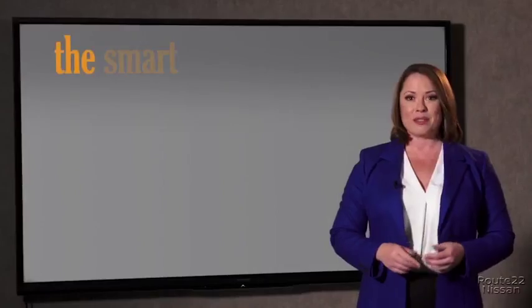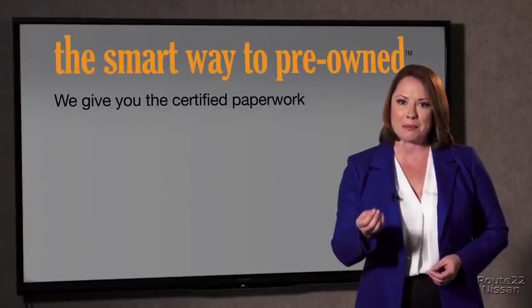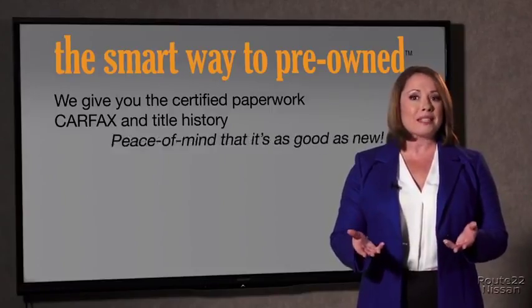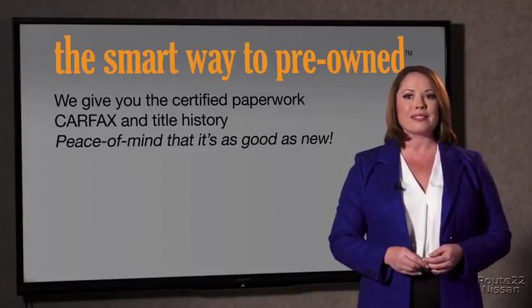The best thing I like about Smart Way to Pre-Own, besides the great price I got, is that I know I bought a good car. You know, why should you worry if the odometer's been rolled back or you're the victim of a salvaged or rebuilt vehicle, or worse, a washed title? We give you the certified paperwork, along with the Carfax and the title history, providing you with the peace of mind that your certified pre-owned is as good as new.